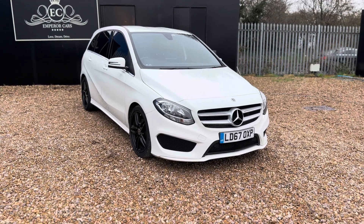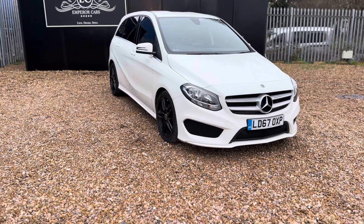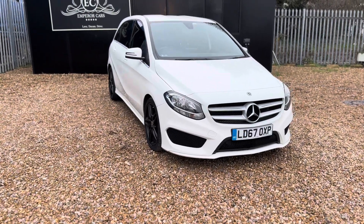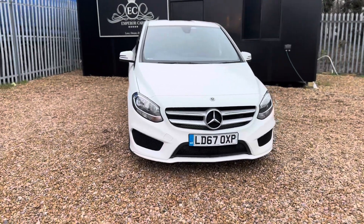Good afternoon, thanks for viewing this lovely example Mercedes-Benz B180 AMG Line diesel automatic, finishing white metallic. In this video I want to quickly tell you a bit about this car. First and foremost, it was first registered in November 2017.